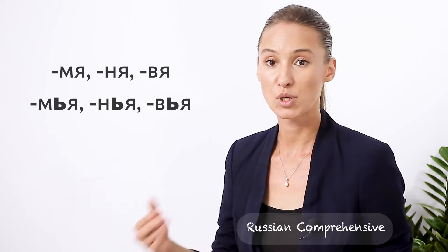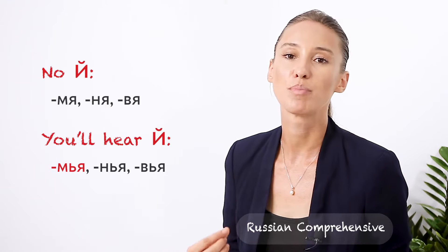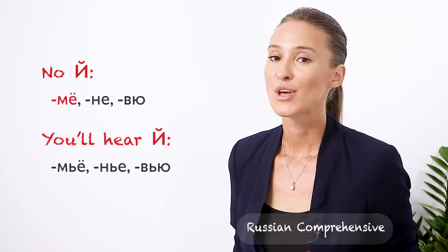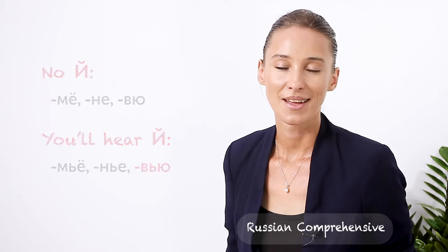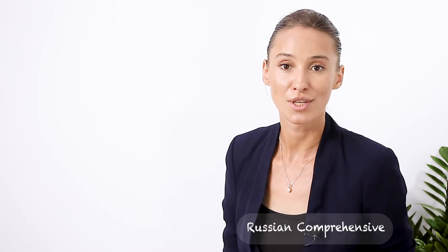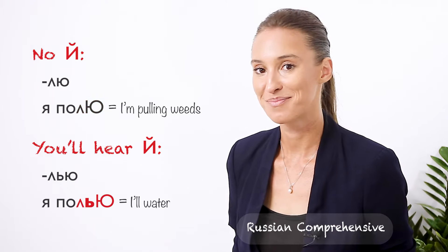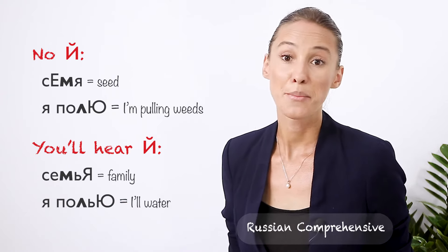Now, let's put a soft sign in between a consonant and a vowel. The soft sign doesn't allow us to blend the two sounds together, so the Y sound in those vowels will reappear. Is it a big deal whether you hear this Y sound or not? In Russian it does make a difference — sometimes it's a difference of two words. Notice that the consonant stays soft anyway, because the vowels from the right column and the soft sign both make consonants soft.